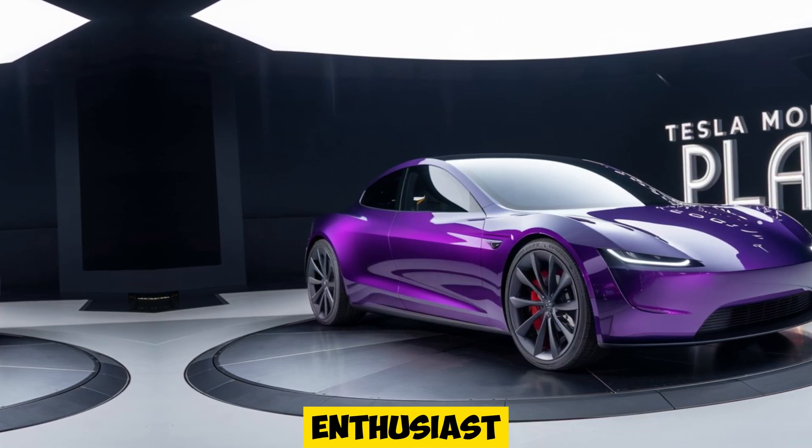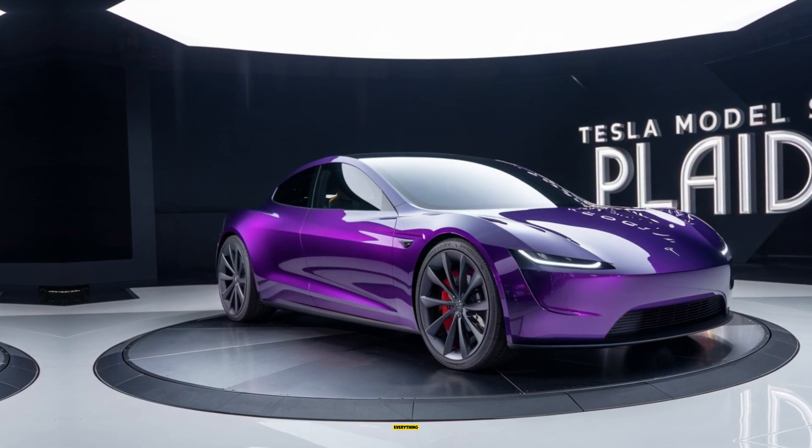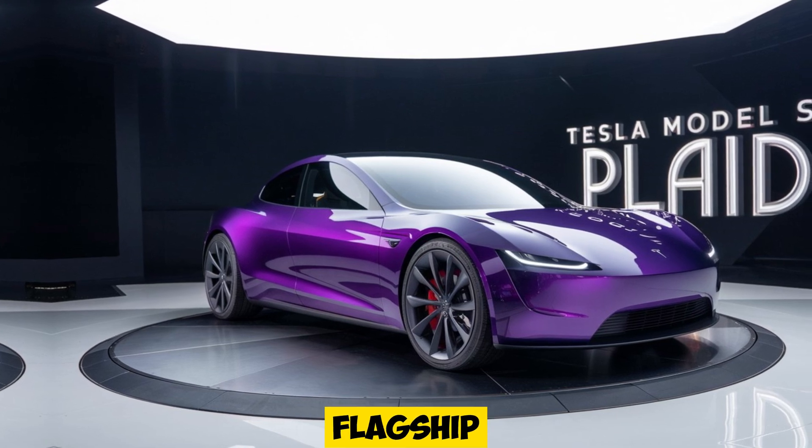Whether you're an EV enthusiast or simply curious about cutting-edge technology, this review will break down everything you need to know about Tesla's flagship performance sedan.